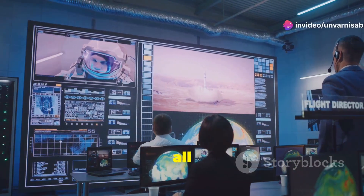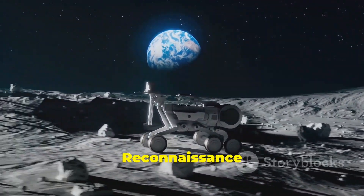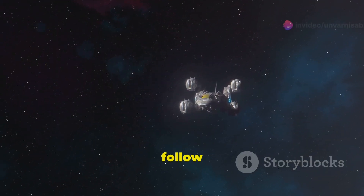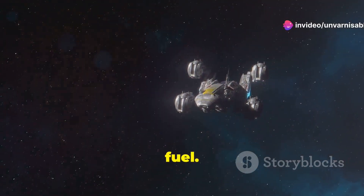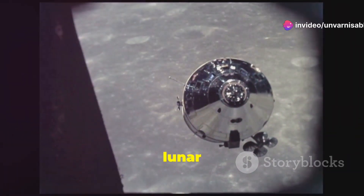But wait — not all missions are this quick. Robotic missions, like the Lunar Reconnaissance Orbiter, can take a bit longer. Why? Because they follow different paths to conserve fuel. Some of these missions can take up to five days to reach lunar orbit.